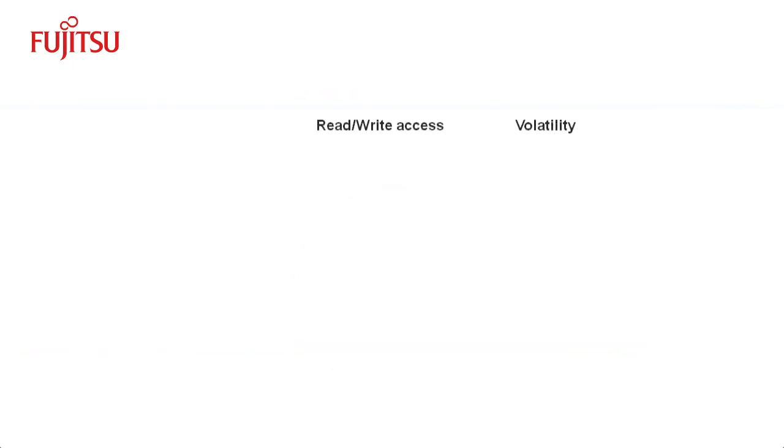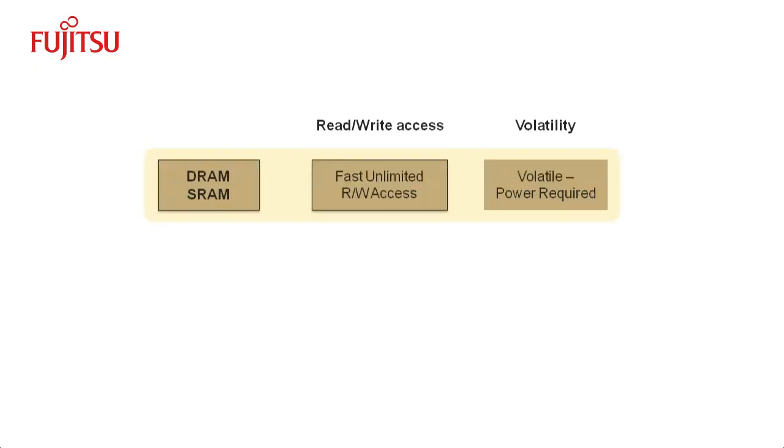What does it mean to say that FRAM combines the best of RAM and ROM? RAM, or Random Access Memory, is fast but volatile. This means RAM needs a constant power supply to maintain data in memory. Examples are DRAM and SRAM.